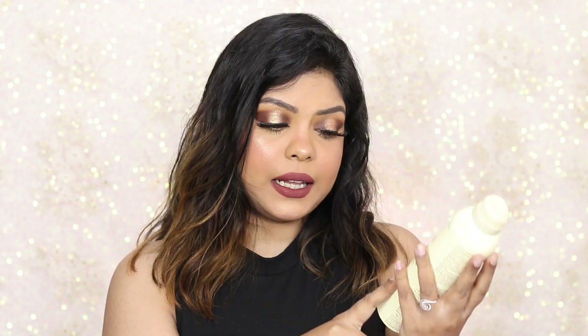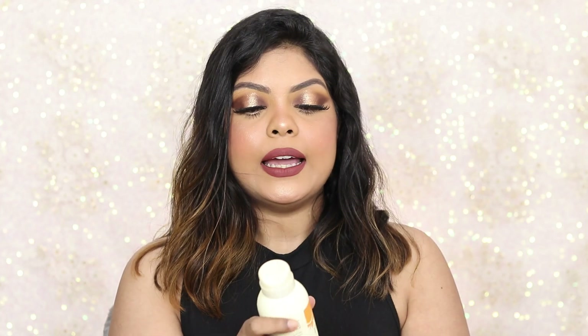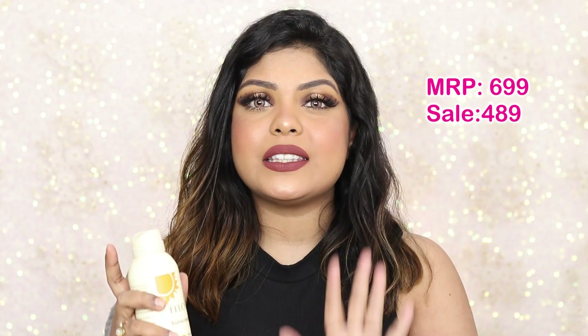Lastly, I'm going to suggest a sunscreen spray from Moha. It has SPF 50 PA+++ with the goodness of rice bran oil, and it is silicone and paraben free as well as water resistant. You just spray it and you're good to go. For your face, I suggest taking it on your hand first rather than spraying directly. I'd mostly recommend this for your body rather than your face, especially if you have sensitive skin. It has a great fragrance, which is why it's ideal for body use.